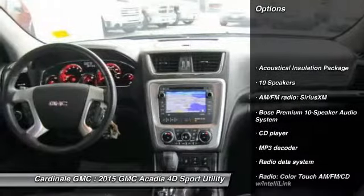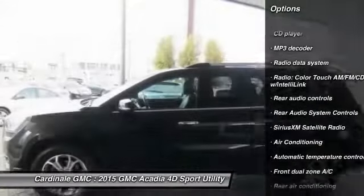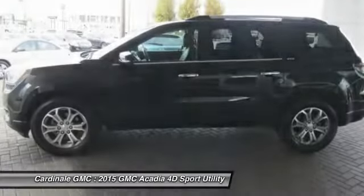Power passenger seat, power lift gate, traction control, dual airbags, air conditioning, leather wrapped steering wheel, remote vehicle start.